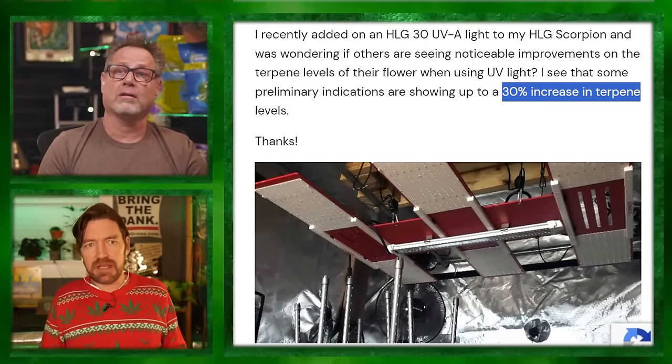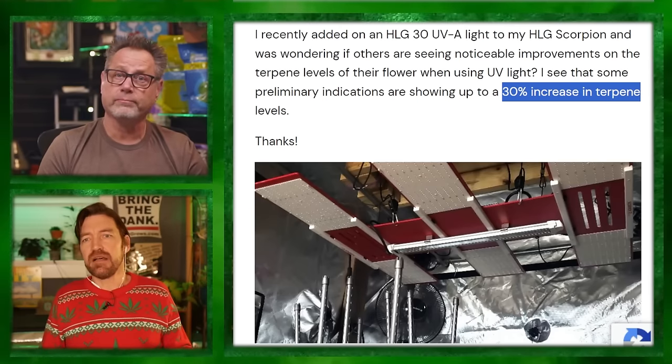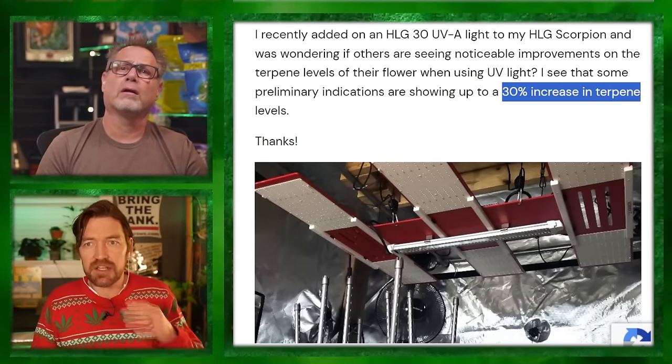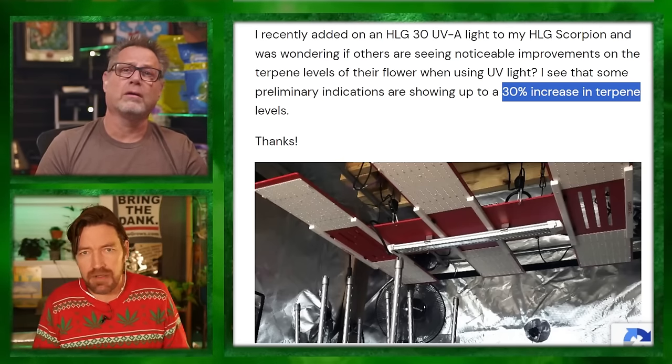I want to mimic that to a degree. Out of all the testimonials and forums and reading I've done, there is a difference. Most people notice a difference — the verdict is kind of out on which is better between UVA and UVB. You're getting UVA from Horticultural Lighting Group's LED fixture, but UVB comes from a fluorescent fixture. They're not expensive, low wattage, and small — anybody can implement this in their tent without adding heat or tripping circuit breakers.